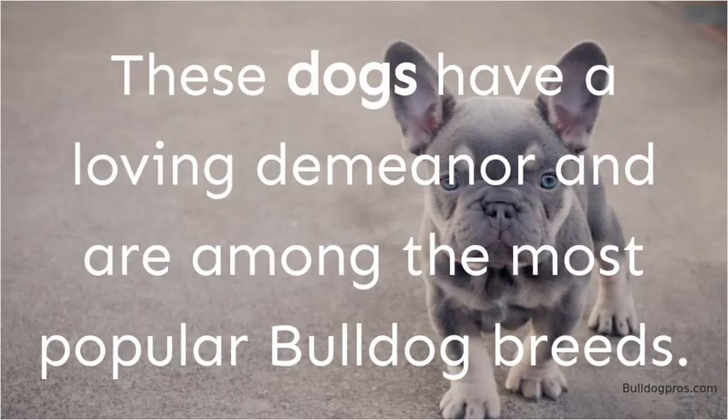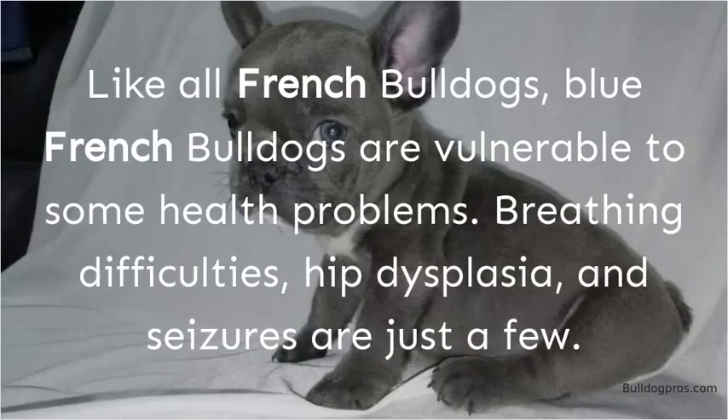These dogs have a loving demeanor and are among the most popular French Bulldog breeds. Like all French Bulldogs, Blue French Bulldogs are vulnerable to some health problems. Breathing difficulties, hip dysplasia, and seizures are just a few.